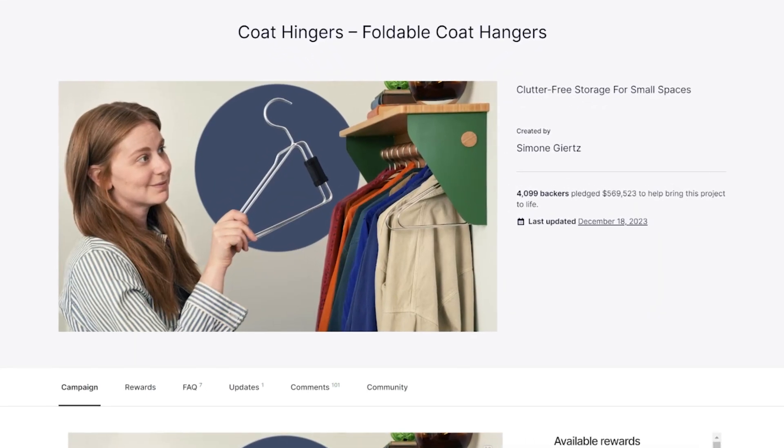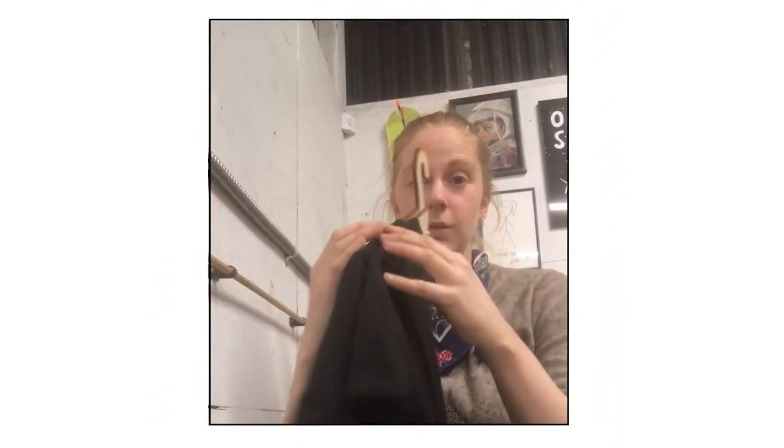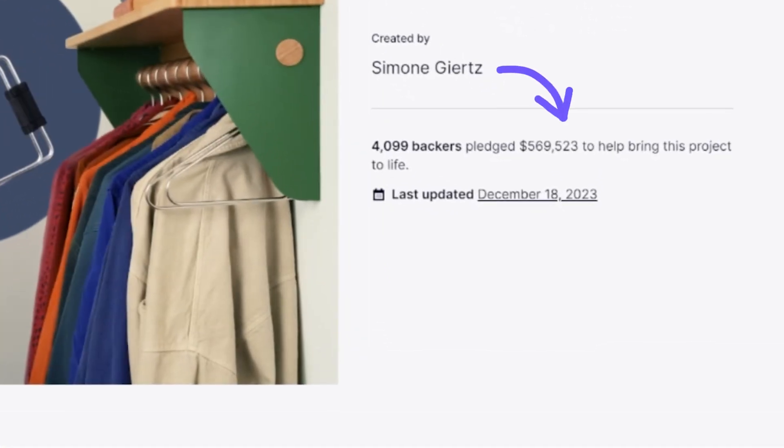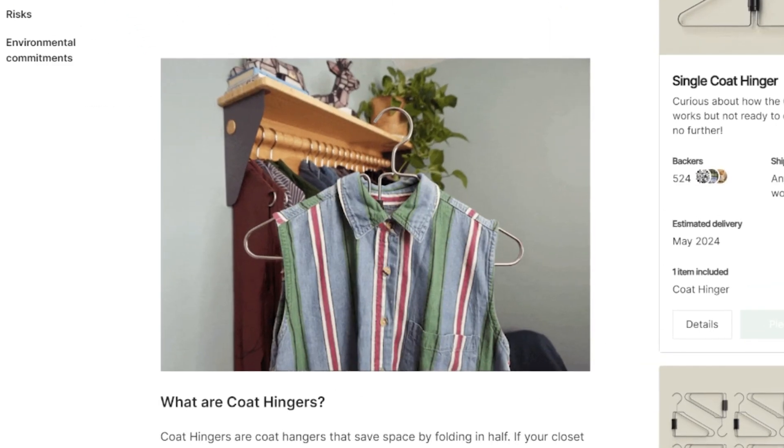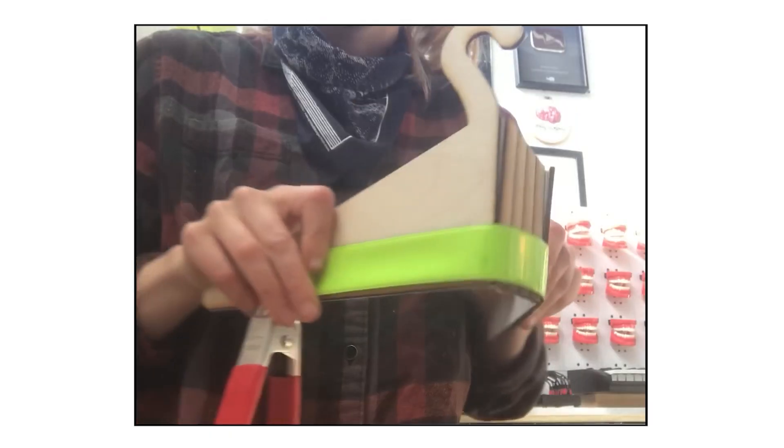Even simple problems can make for amazing products. Case in point, the Code Hinger. Code Hangers have been around since the 1800s and Simone Yetz just reinvented them. She launched on Kickstarter last year and generated over $500,000 in presales. The problem was simple: many people live in small spaces with closets that are too shallow for a regular coat hanger to fit. Simone explained the problem using her own personal story and simple visuals, then invented a new category of coat hanger to solve it.